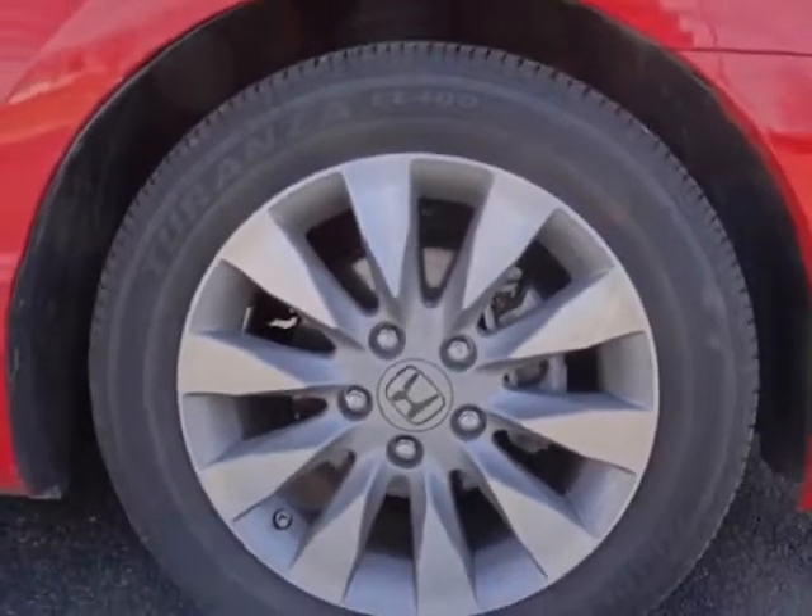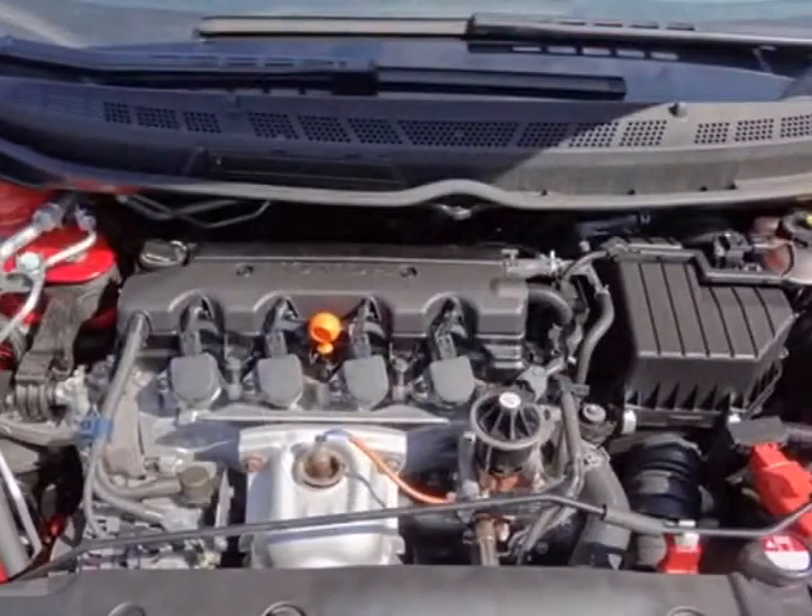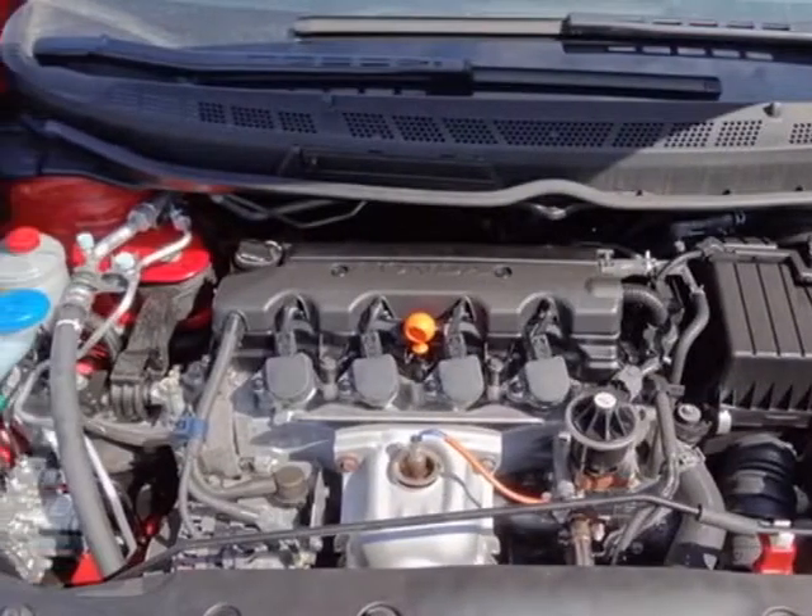This vehicle gets an estimated 25 miles per gallon in the city, and an estimated 36 on the highway.